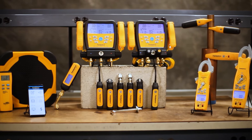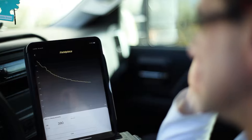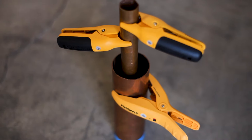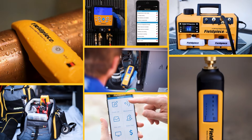Plus, with the Fieldpiece Wireless Portfolio, technicians can gather lightning fast readings, measurements and more, all while up to 1,000 feet from the system. From digital manifolds that work with our wireless scales to best-in-class pipe clamps and psychrometers, every tool in our portfolio is tough, accurate and reliable.